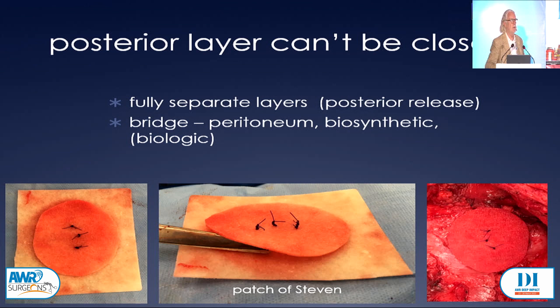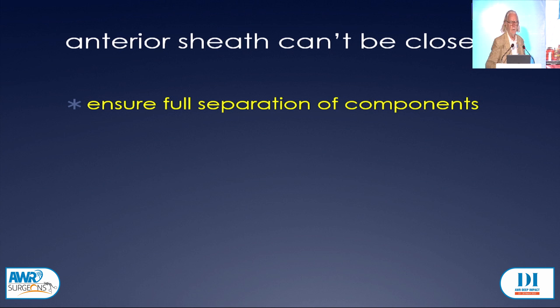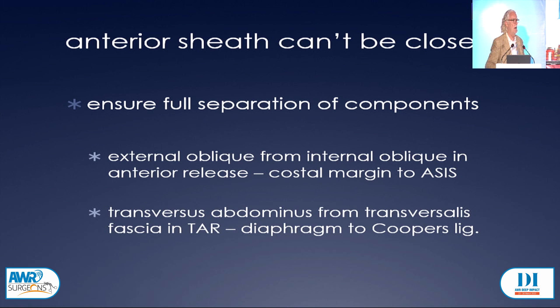My favourite biosynthetic is one made by Gore. We've developed the patch — my young colleague developed it — it's bilaminar. We slot the larger piece inside the peritoneum and then close the peritoneum edge to edge to the other piece. Getting the anterior layer closed, you want physiologic tension, use appropriate techniques — small bite sutures, long suture length. You can use interrupted starting cephalad and caudad if you need to. You've got to ensure full separation of the components, running if you're doing an external oblique from the costal margin to the ASIS, and if you're doing a transversus abdominus release from up under the diaphragm down inside Cooper's ligament.